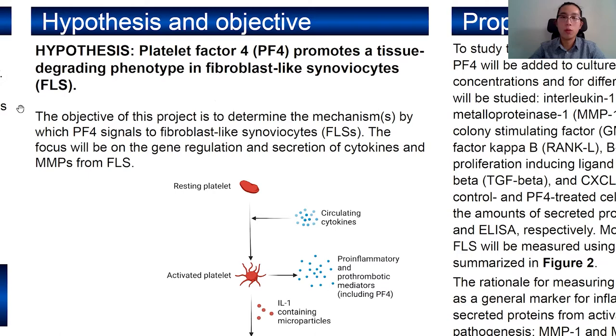The hypothesis of this study is that platelet factor 4 also promotes the tissue-degrading phenotype in fibroblast-like synoviocytes.